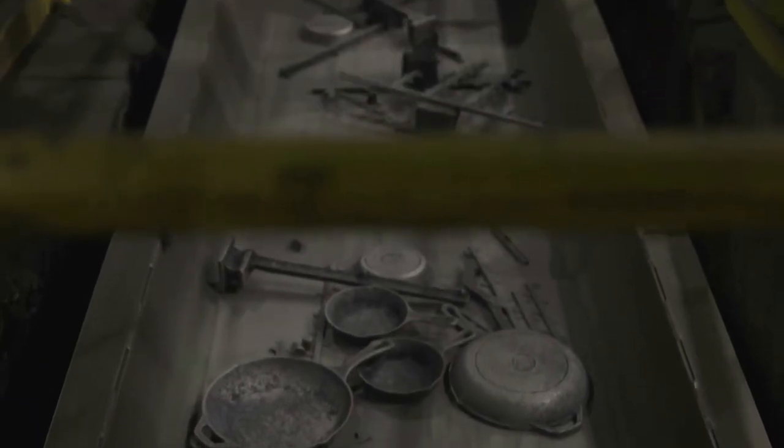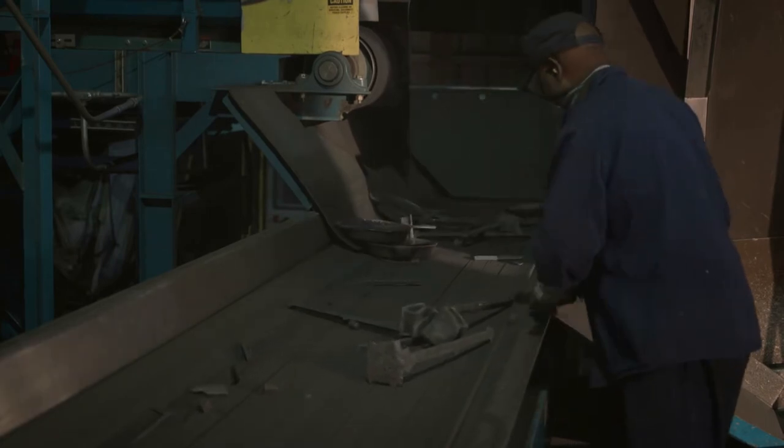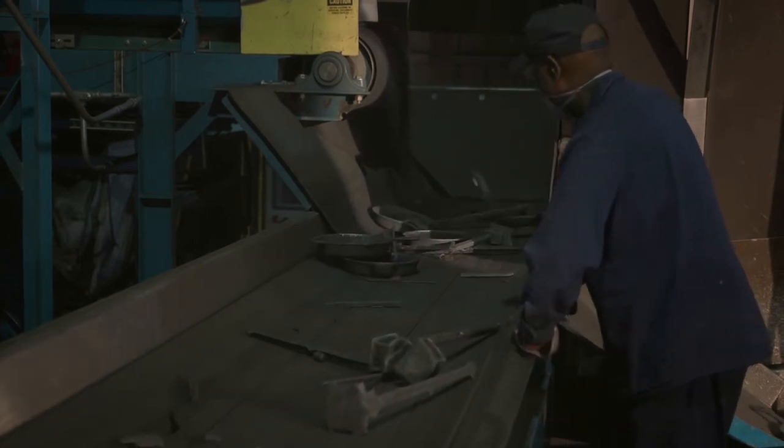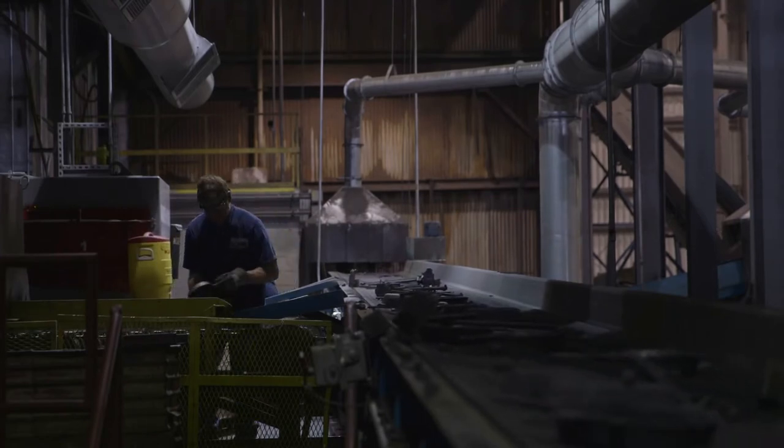Our skillets glide across the iron media catcher as they go down the line to the sorting station. This employee is sorting the cookware from the gating. Gating is the hardened channel of iron that forms in the sand mold during the casting process. Once everything is sorted, the cookware moves on to the finishing area.